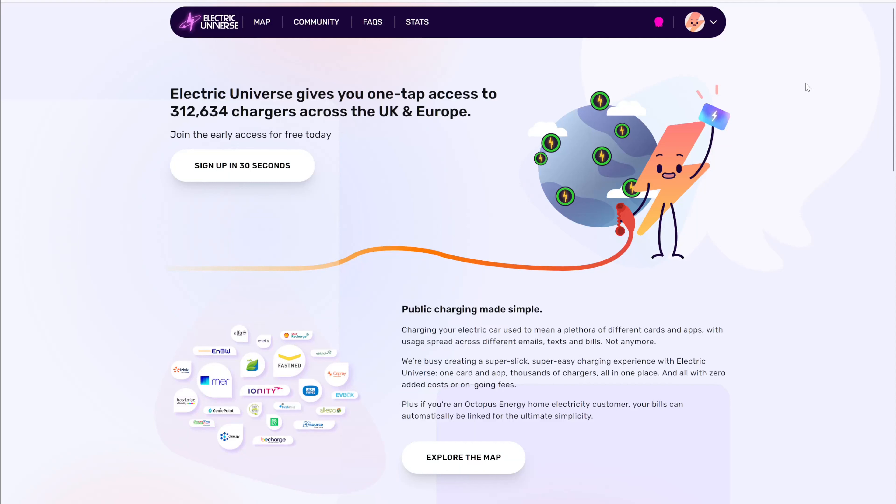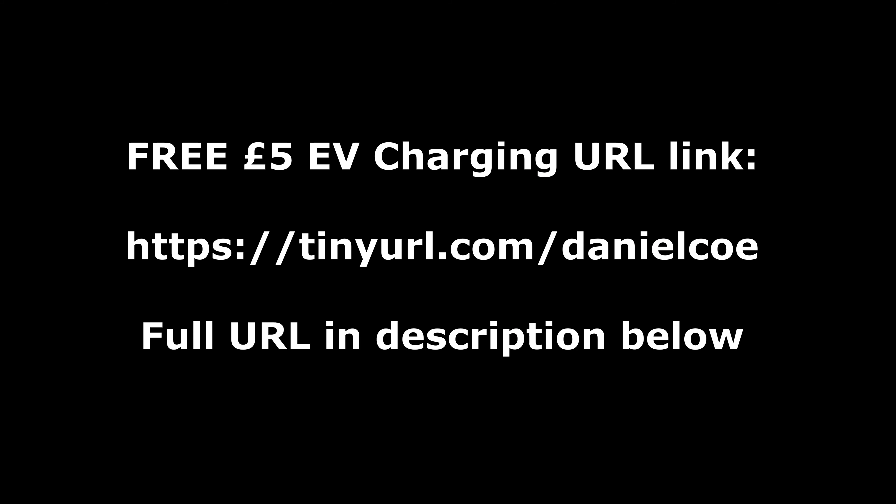At the moment, if you sign up through my link, you will get £5 of charging. They'll add that £5 to your balance, and I will also get £5 to my balance, so thank you very much if you do that. To get your free £5 worth of EV charging, just go to tinyurl.com/DanielCoe, which should take you to the Electric Universe website. The full URL is also in the video description below.